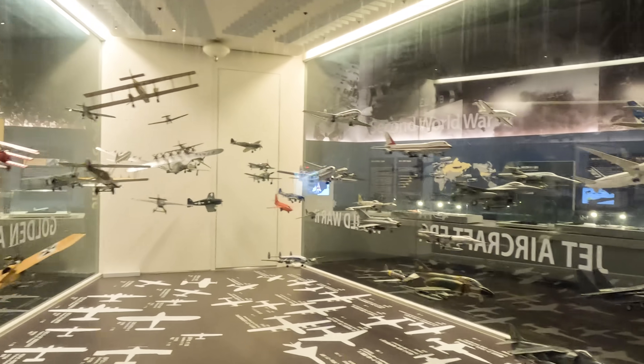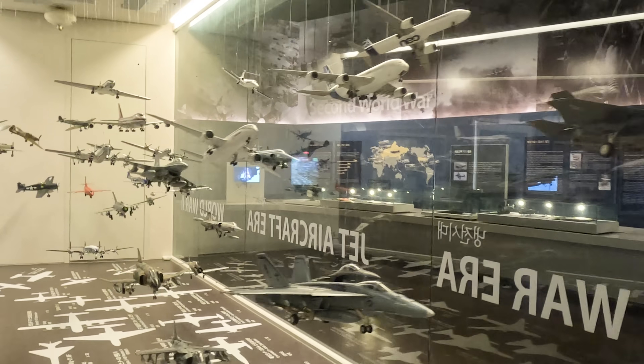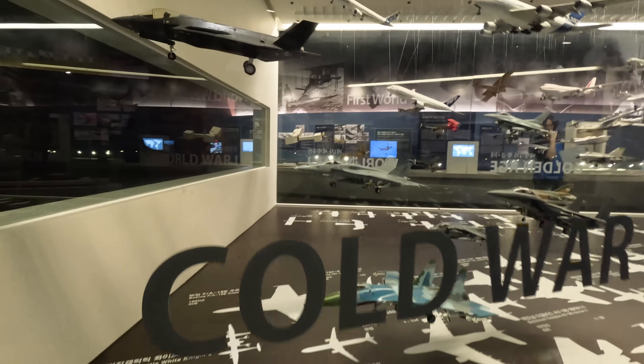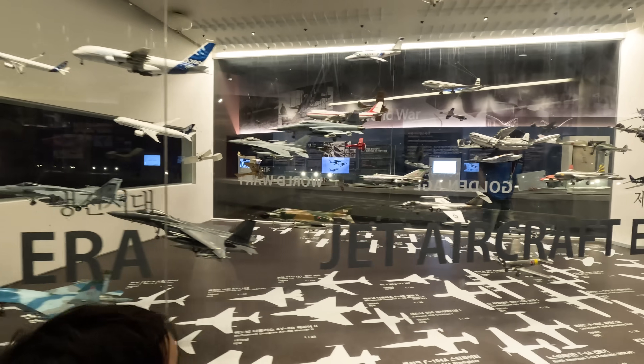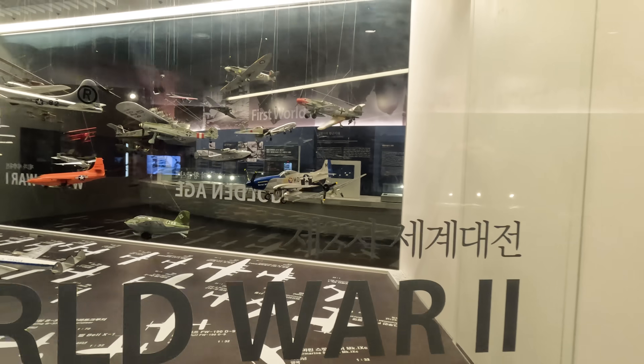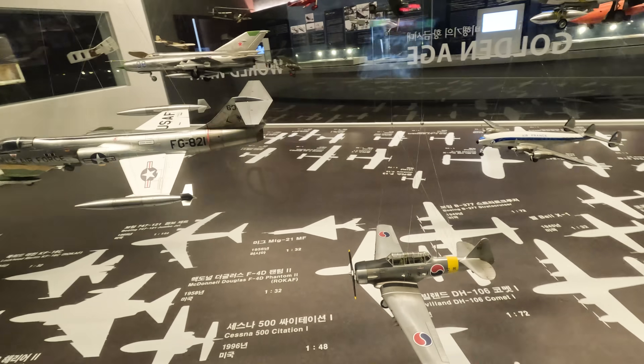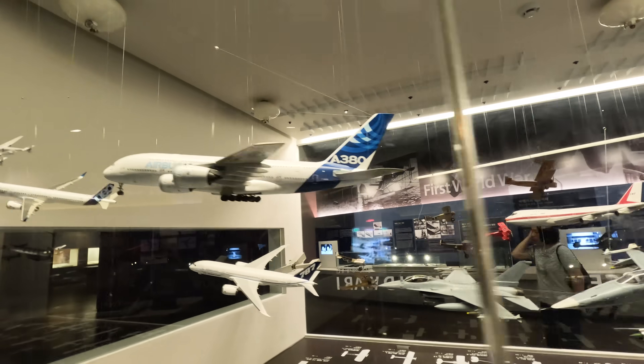All these planes are miniature sized planes throughout history. There are so many planes — I want to buy them all! In the first row, they have modern and advanced technology planes. In the second row, they have jet engine airplanes. And in the last row, they have old planes from years ago.